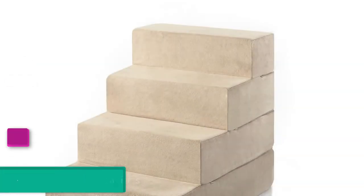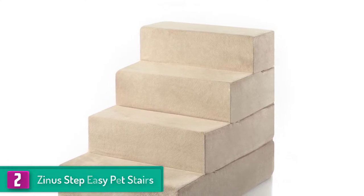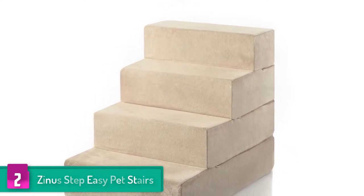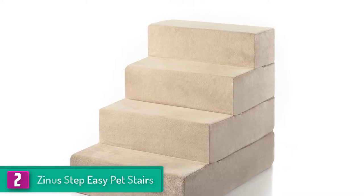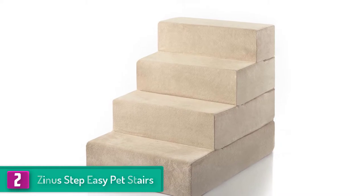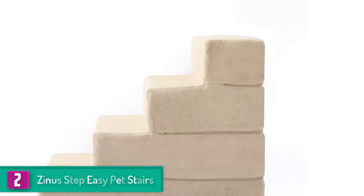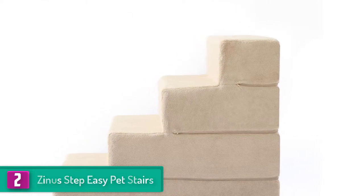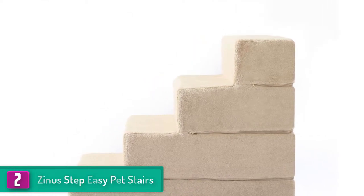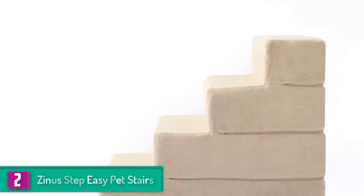At number two, we have the Zynos Step Easy Pet Stairs. Zynos is not new to most customers because they produce quality products. Their Easy Pet Stairs have everything you and your pet need. The pet stairs will help your dog get safely up on the couch, bed, or their favorite spot, ensuring that your pet does not need to jump or struggle to access high places.